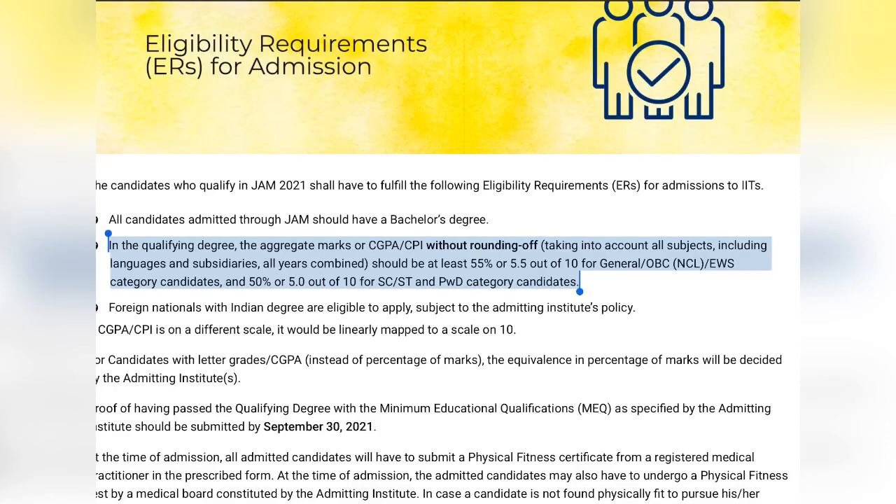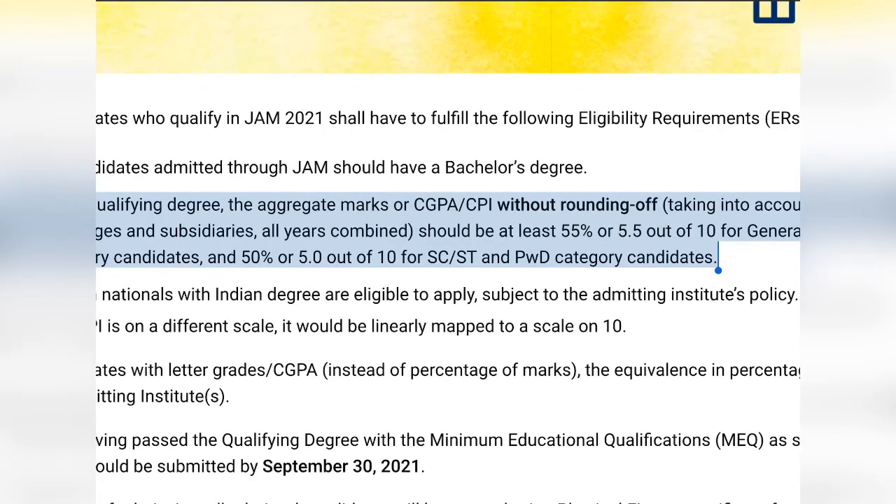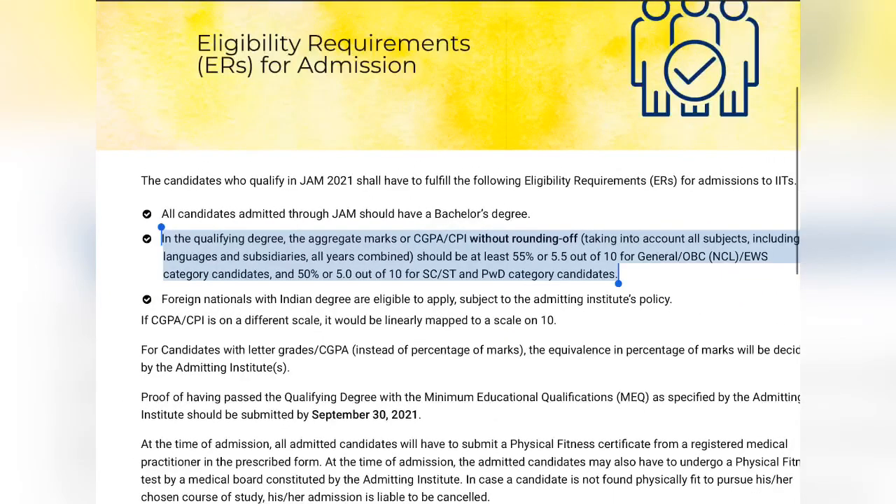In the qualifying degree, the aggregate marks or CGPA or CPI without rounding off - taking into account all subjects including languages and subsidiaries across all years combined - should be 55% or a CGPA of 5.5 out of 10 for General, OBC, and EWS candidates, and 50% for SC, ST, and PWD candidates. You have to consider all subjects - English, environmental science, everything.